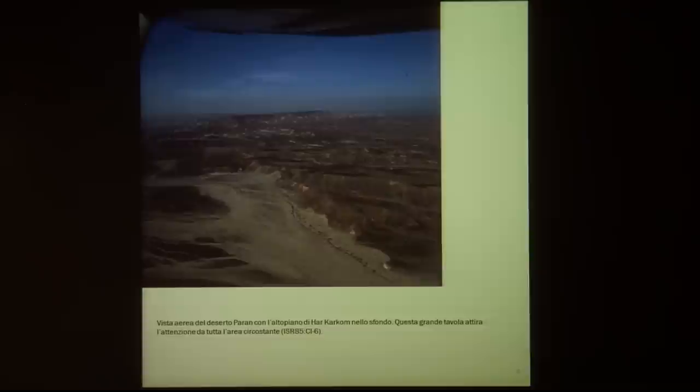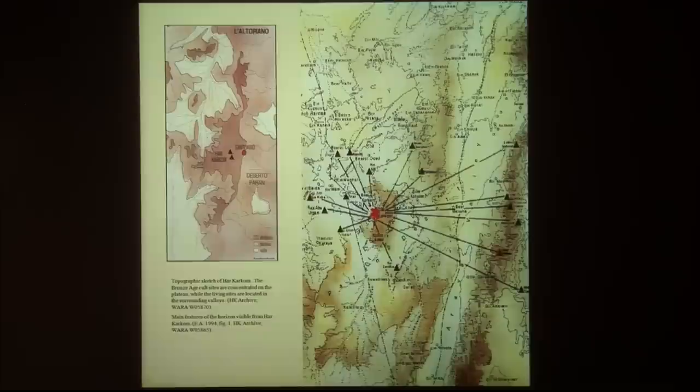What you see here is Har Karkom. It's a sort of mesa, a plateau. And in front of us here, all that is what Israeli maps call the Paran Desert. This is Wadi Girafi, which on the maps of Israel is Nachal Paran. And this is the mountain. You can see this plateau has a fantastic landscape around, and you can see mountains which are 75 kilometers away.